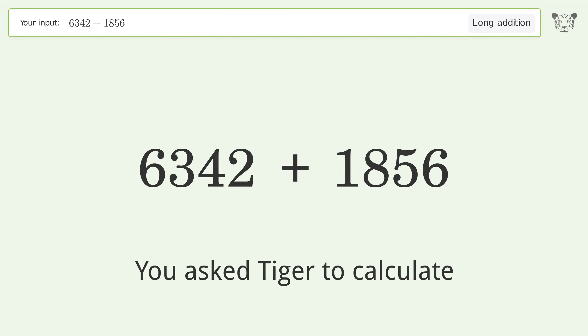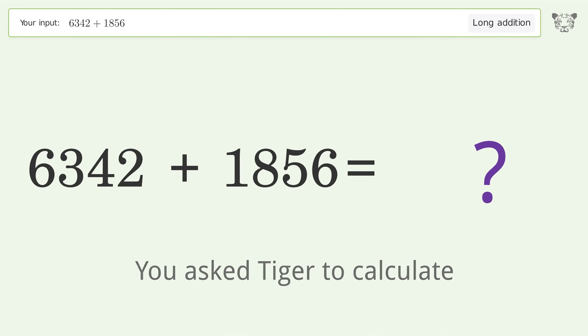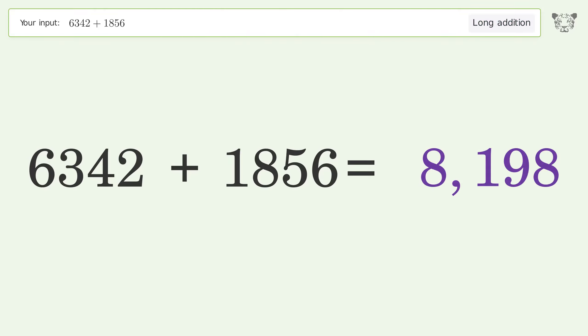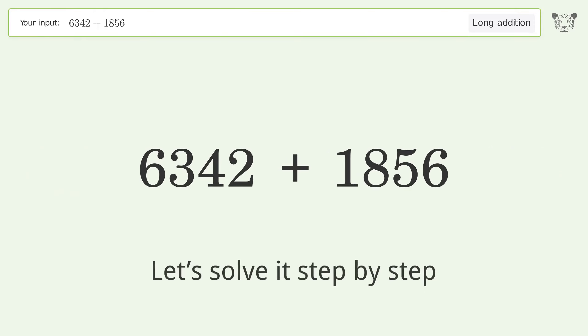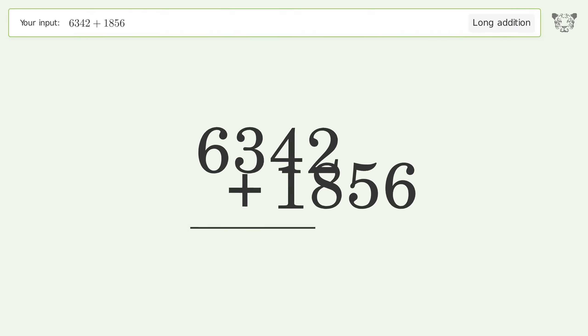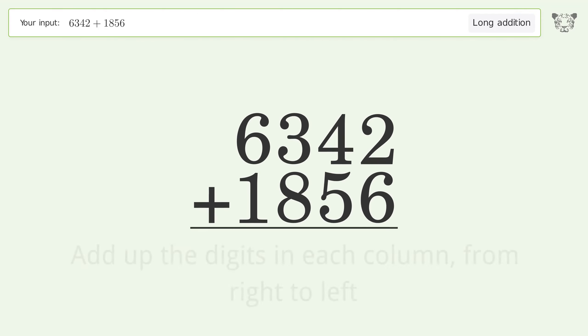You asked Tiger to calculate. This deals with long addition — the final result is 8198. Let's solve it step by step. Rewrite the numbers from top to bottom, aligned by their place values, then add up the digits in each column from right to left.